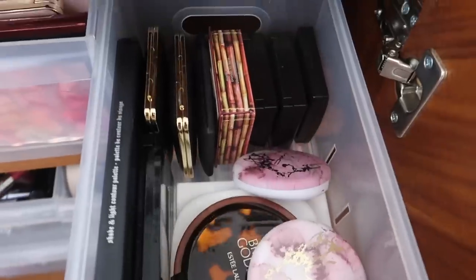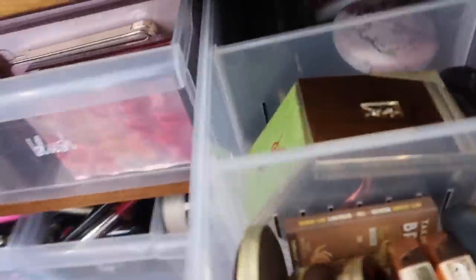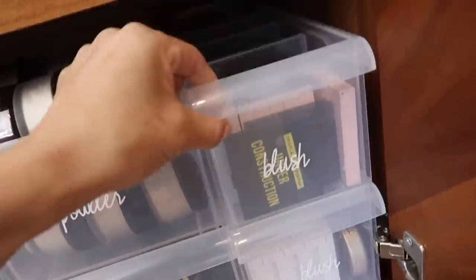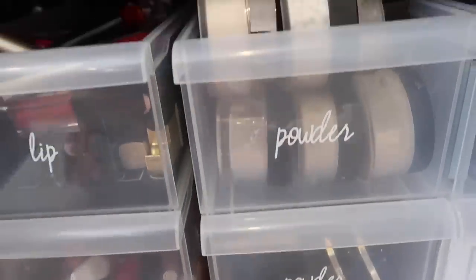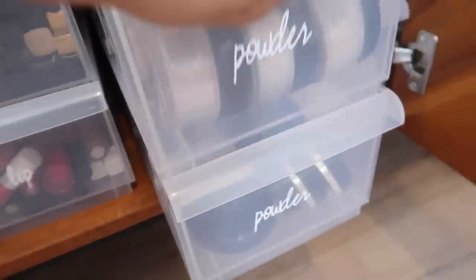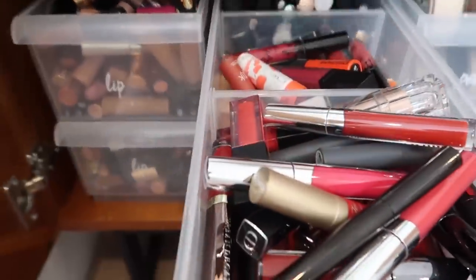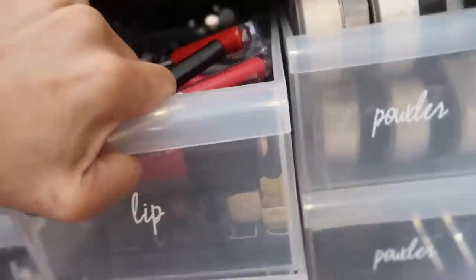These are just all my favorites that I love. Something else to mention is that these actually can pop off — you see how there are spaces in between, you can actually make it thicker or smaller, however much space you need. Moving on down to the second row, right here is where you're going to find all of my blushes. I pretty much organize everything by color and by brand. And then right here is where I have all of my powders — loose powders up in here, and then down below is where all the pressed powders are. And then these two bins right here are where all of my lipsticks are.